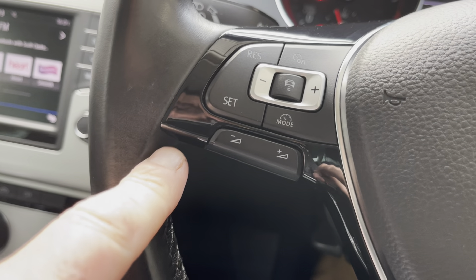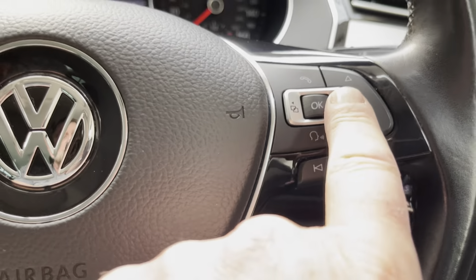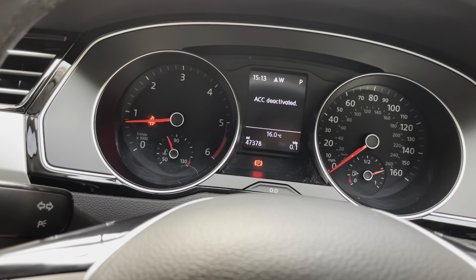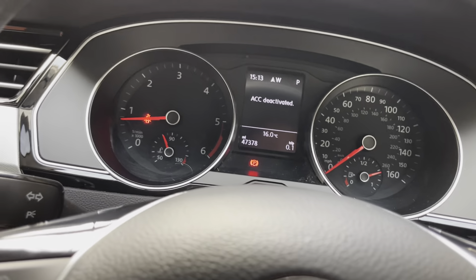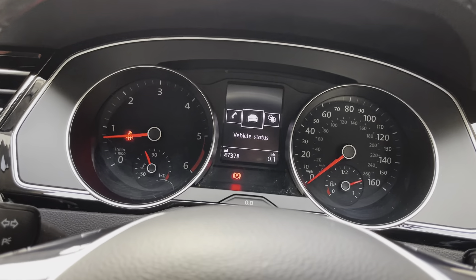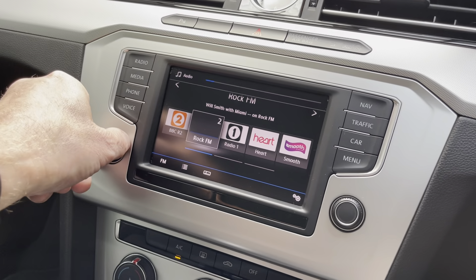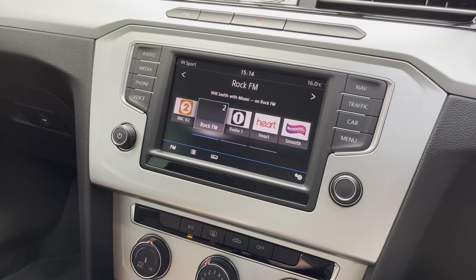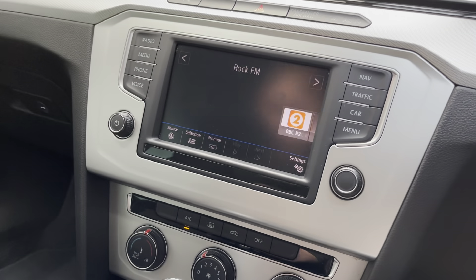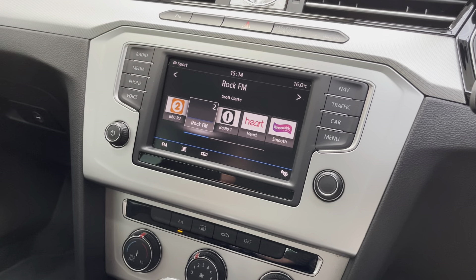We've got the adaptive cruise. The computer shows vehicle status, driving data, assistance systems, and front assist — that's the auto adaptive cruise control. On the 6.5-inch multicolour touchscreen we have navigation, audio, and telephone. We have ROK FM, our local radio station, playing currently. You can Bluetooth your phone via the media menu. If you look at the photographs on AutoTrader or the website, you'll see I've been streaming music and Bluetooth works accordingly.